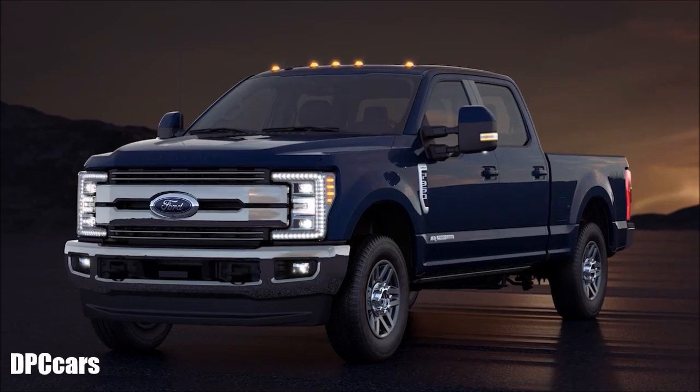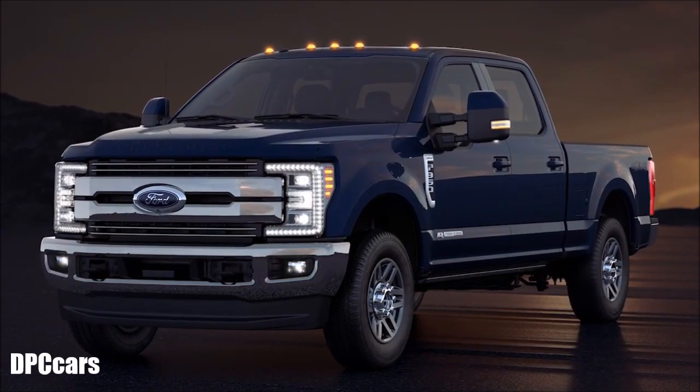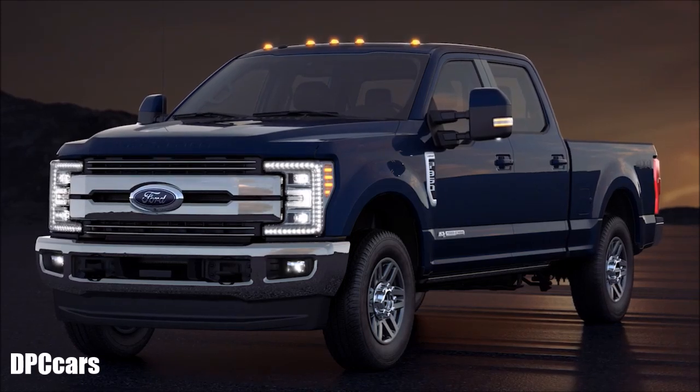Your vehicle may be equipped with some or all of these LED lighting features that are both convenient and offer a little extra security when traveling. Let me explain.